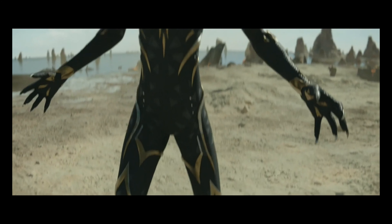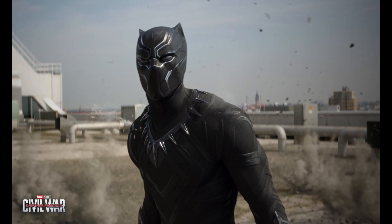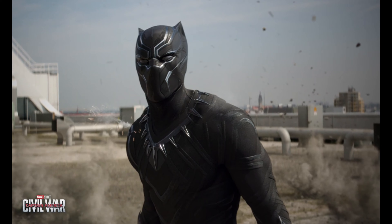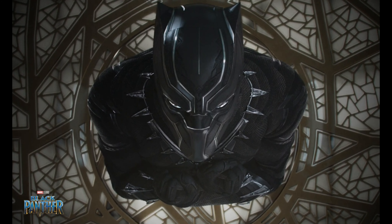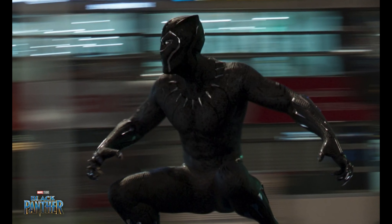The suits that we start with end up meaning something, and then how they translate into the next film and the next film all seem to become useful in the storytelling going forward. When we were working on the Black Panther suit for Civil War, that ended up being termed T'Challa's suit. In the Black Panther movie, T'Challa explains to Shuri that was what he had developed, and Shuri creates that suit in Black Panther.